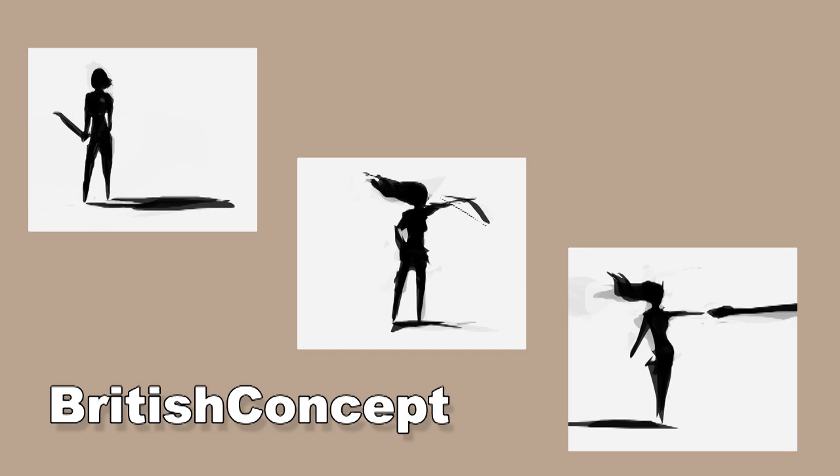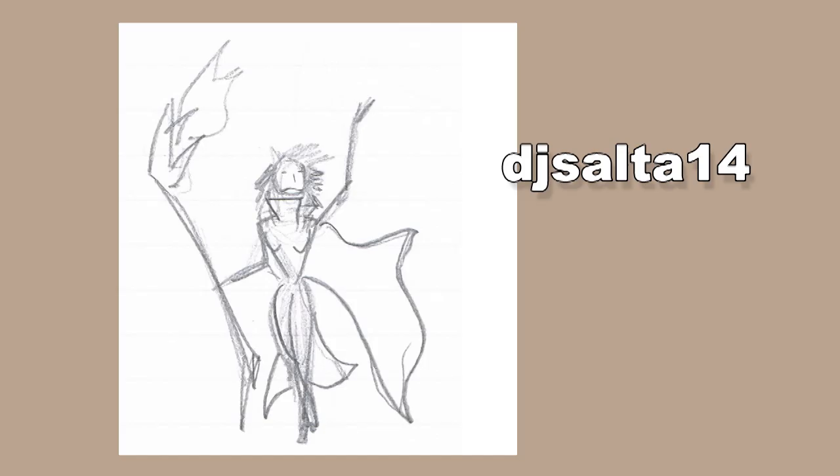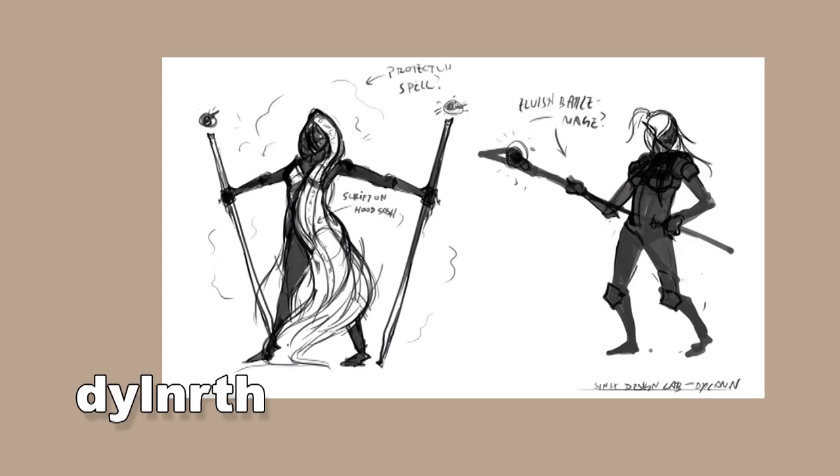Next up we have British Concept, who gave a few quick thumbnails. I would question the first two being more like a soldier and an archer, but the third one definitely seems like a mage — though there's not a lot going on in terms of character design; they're more gestural. Next, DJ Salta 14 gave us a traditional drawing — judging from the lines, it's probably a really tiny little sketch. Working really small is a good way to come up with ideas because it creates vagueness where your mind fills things in from your visual library.